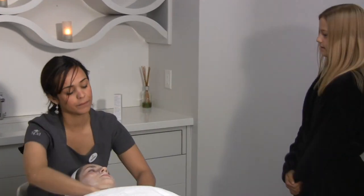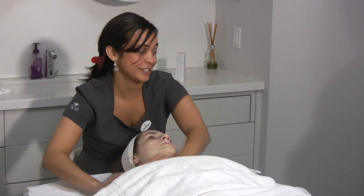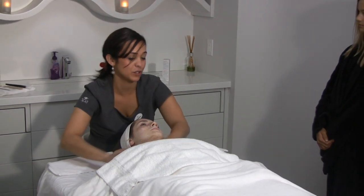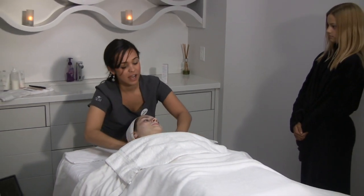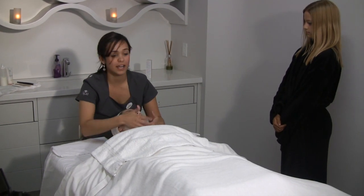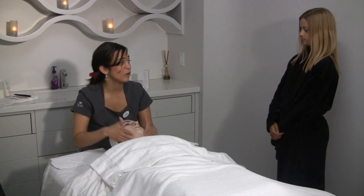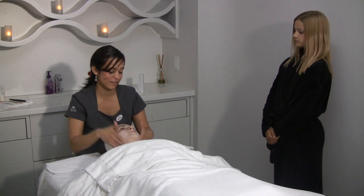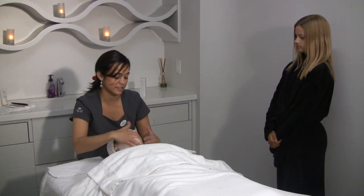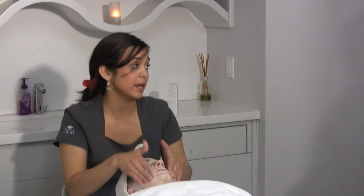Is exfoliation important for the rest of the body too, or just the face? Your skin renews itself every 29 to 32 days, so you want to remove that dead skin. It will come off on its own, but it doesn't come off evenly — so any spray tan or moisturizer you put on won't go on evenly and won't penetrate the skin if you're not removing the dead skin cells. I would exfoliate the body the same amount.